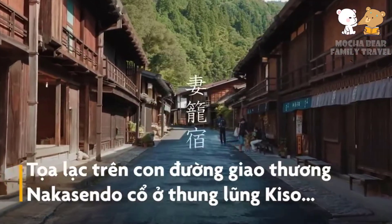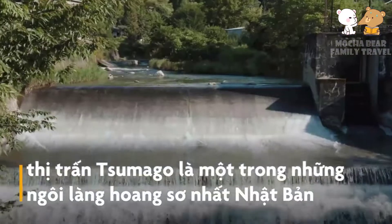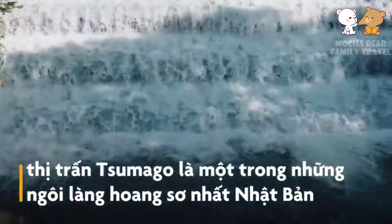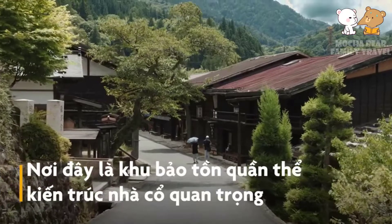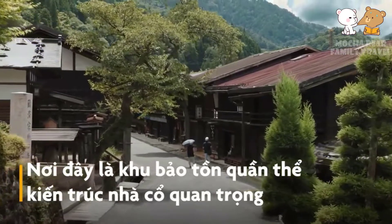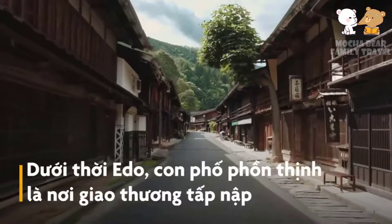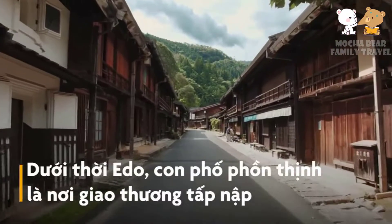Located on the Nakazendo Trade Road in Kisa Valley, Tumago Town is one of the most unspoiled villages in Japan. This place is an important conservation area of ancient house architecture. In the Edo period, the prosperous street was a busy trading place.